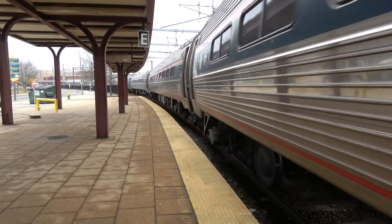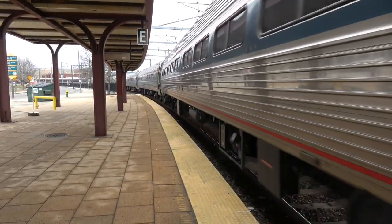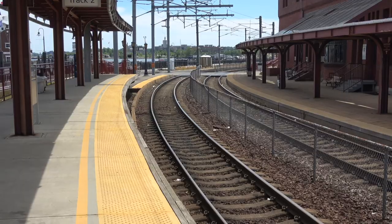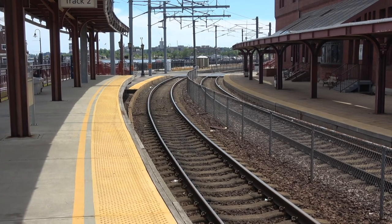It is not surprising then that we have a range of platforms. Platform 1 is long and curved, and is at a low level. Platform 2 is at a high level, though it also has a section at low level.